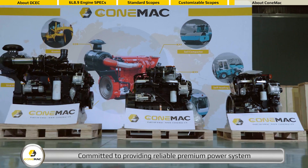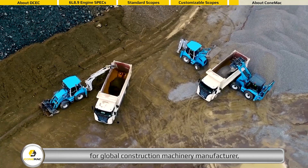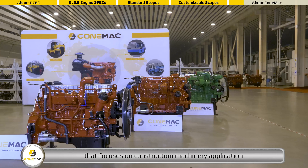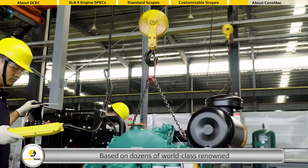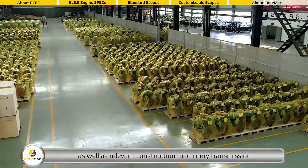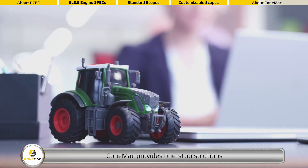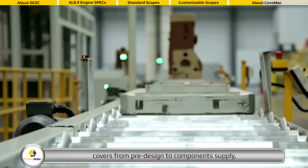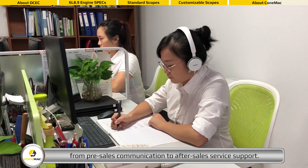Committed to providing reliable premium power systems for global construction machinery manufacturers, Conemac is a sub-brand of the EMAC Group that focuses on construction machinery applications. Based on dozens of world-class renowned diesel engine manufacturing resources in China, as well as relevant construction machinery transmission and hydraulic supporting component suppliers, Conemac provides one-stop solutions from pre-design to component supply, from installation to commissioning, from pre-sales communication to after-sales service support.